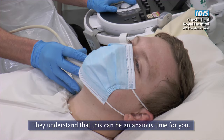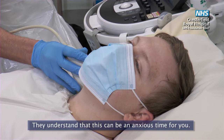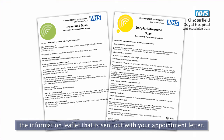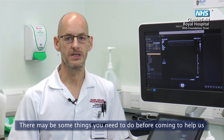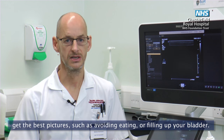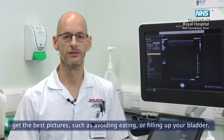They understand that this can be an anxious time for you. To help ensure your visit goes as smoothly as possible please read the information leaflet that is sent out with your appointment letter. There may be some things you need to do before coming to help us get the best pictures, such as avoiding eating or filling up your bladder.